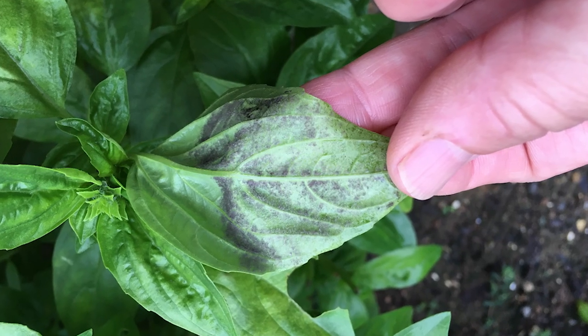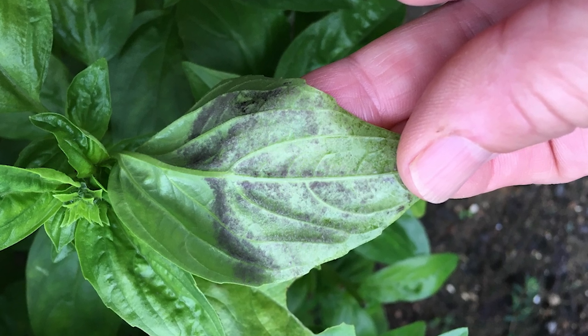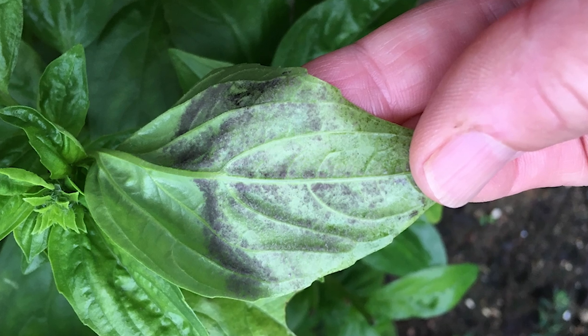You may see what looks like dirt that splashed up on the lower leaf surface, but if you look at that lower leaf surface with magnification, you can see that there's actually the gray fluffy growth of the downy mildew pathogen on those leaves.